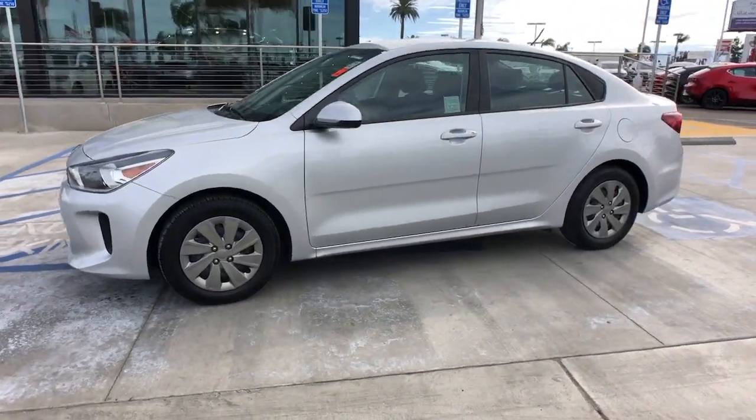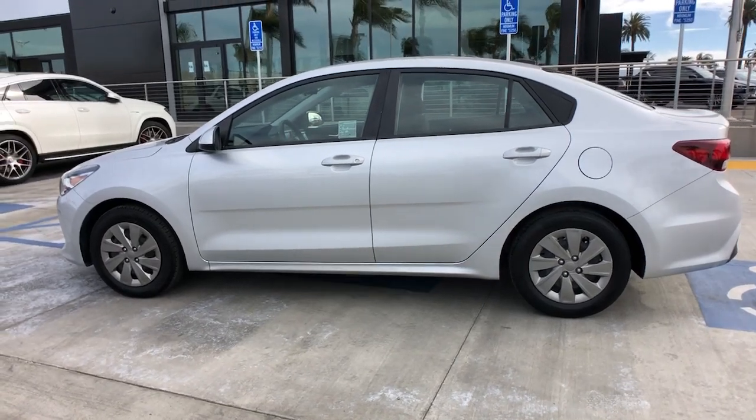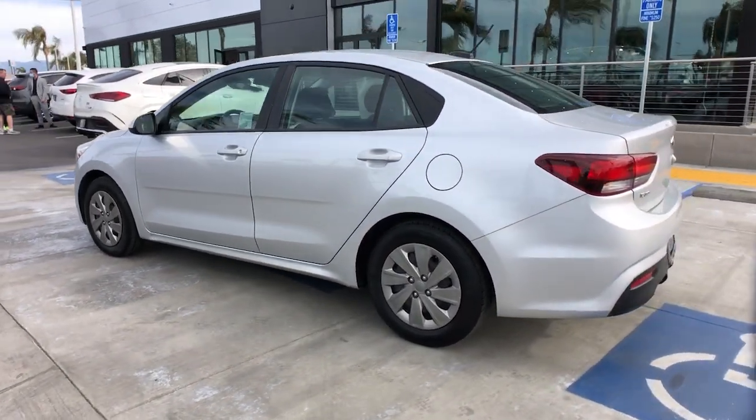Get a feel for the 2019 Kia Rio. This vehicle still has fewer than 60,000 miles on the clock, so it won't last long.